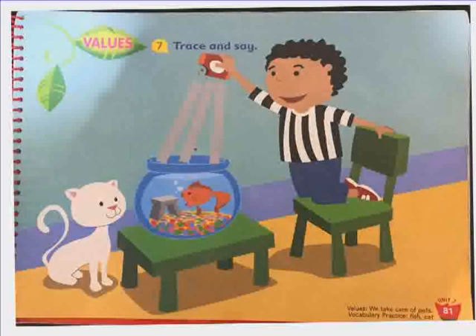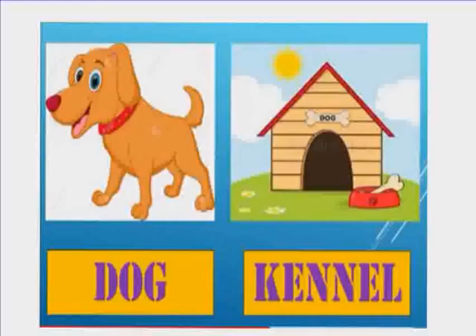It is a dog. It is a dog house. What do we call a dog house? A dog house is called a kennel. A dog is a pet. Owning a pet comes with a lot of responsibilities and jobs to help keep our pets safe and happy. Our pets need to be fed food and water every single day. We take care of our pets.